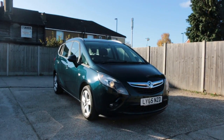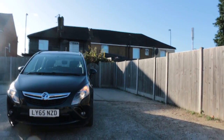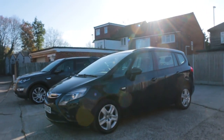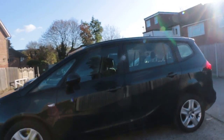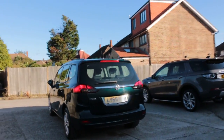Now available at McCarty Cars: Vauxhall Zafira, 65-plate, 2015, metallic green. The car has parking sensors on the front and rear parking sensors.